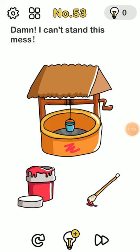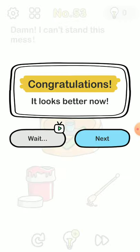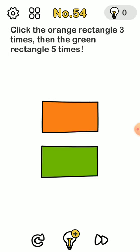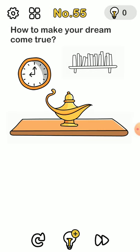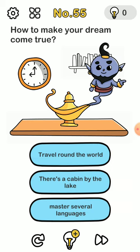For this one — I can't stand this mess — you know there's paint on the wall, you just rub it off. There's no other mess. Then click the orange rectangle three times, then the green rectangle five times. The orange goes smoothly, but the green changes to orange; you have to wait until it changes back to green and then click it two more times.